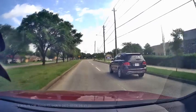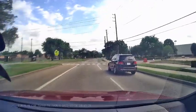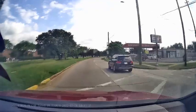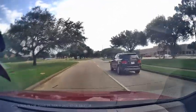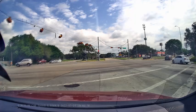An impressive 170-degree field of view captures a wide angle of your surroundings, enhanced by Sony Starvis technology. This dash cam performs exceptionally well in low light conditions, ensuring you're always covered day or night. Stay safe and secure on the road with the Kingslim D4 — the perfect combination of quality, convenience, and advanced technology. Drive with confidence and protect your journeys.